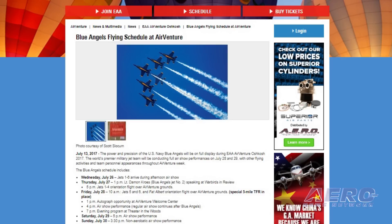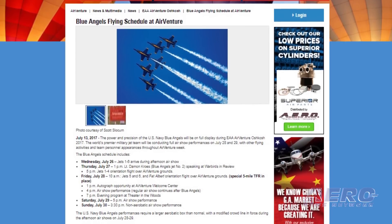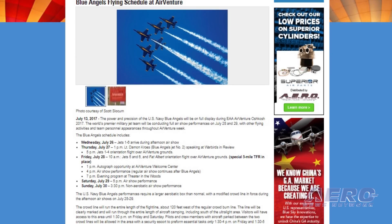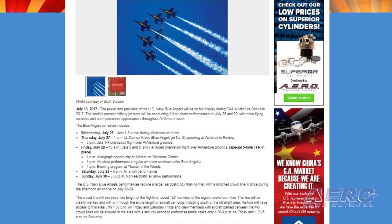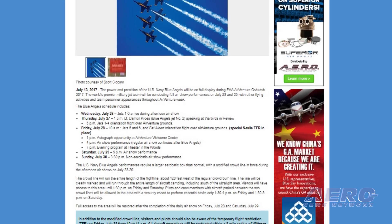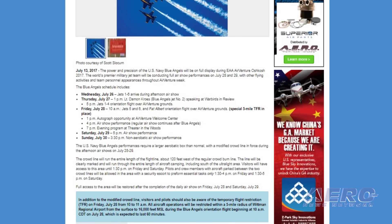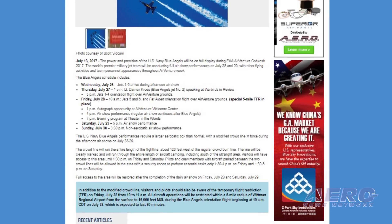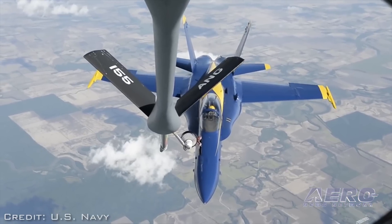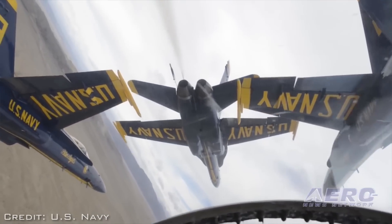The modified crowd line will be clearly marked and will run through the entire length of aircraft camping south of ultralights. Visitors will be allowed up to the regular crowd line until 1:30 p.m. on Friday and Saturday. Pilots and crew members with aircraft parked between the two crowd lines will be allowed in the area with a security escort to perform essential tasks from 1:30 to 4 p.m. on Friday and 1:30 to 5 p.m. on Saturday. Full access to the area will be restored after the completion of the daily air show.